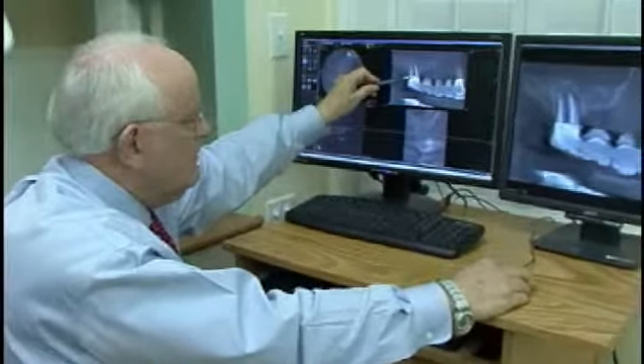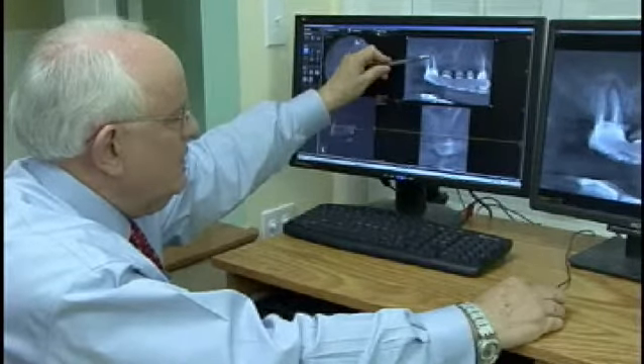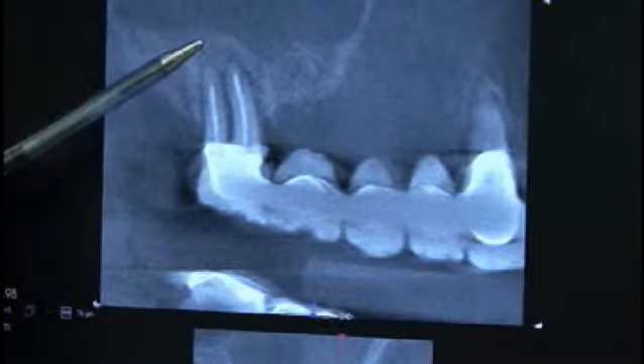With earlier diagnosis, we have the opportunity to treat earlier, and we believe earlier treatment will help achieve increased healing for more of our patients. Cone beam 3D x-rays show promise to be the greatest advance in endodontic diagnosis and treatment since the operating microscope revolutionized endo treatment about 15 years ago.